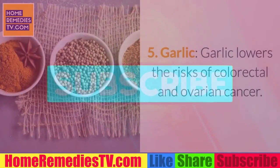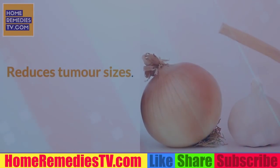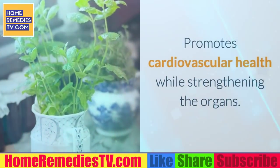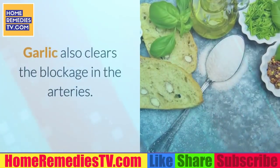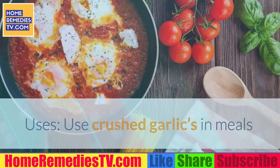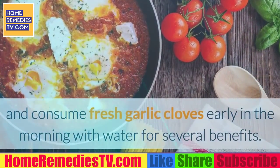5. Garlic. Garlic lowers the risks of colorectal and ovarian cancer, reduces tumor sizes, promotes cardiovascular health while strengthening the organs, regulates blood pressure, and reduces blood sugar levels in the body. Garlic also clears blockages in the arteries. Use crushed garlic in meals and consume fresh garlic cloves early in the morning with water for several benefits.